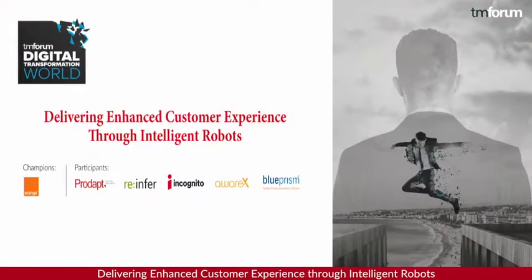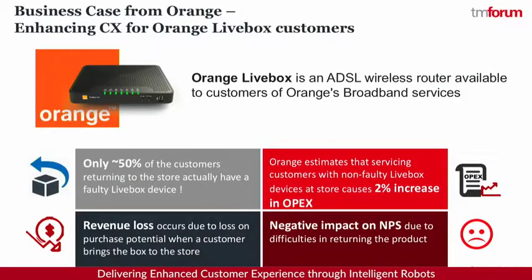I'm really excited to introduce the catalyst for delivering enhanced customer experience of intelligent robots, championed by Orange and participants from ProDapp, ReInfer, Incognito, AwareX and Blue Prism. In this catalyst we picked up a specific use case from Orange called the Livebox customer product return journey.